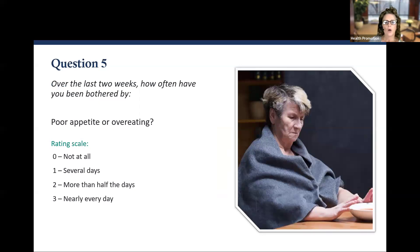Question number five: Over the last two weeks, how often have you been bothered by having a poor appetite or overeating? Think about whether you would still enjoy your favorite meal, or if you have lost the drive to eat. Do you find yourself surprised that you haven't thought about being hungry all day despite not eating much? Zero, one, two, or three.